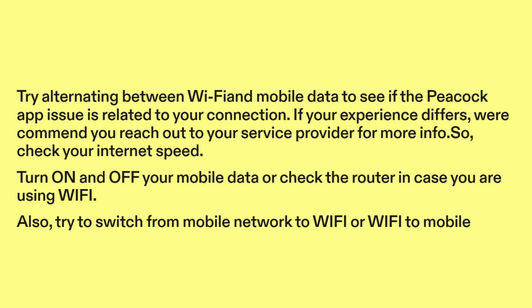So check your internet speed. Turn on and off your mobile data, or check the router in case you are using Wi-Fi. Also try to switch from mobile network to Wi-Fi, or Wi-Fi to mobile.